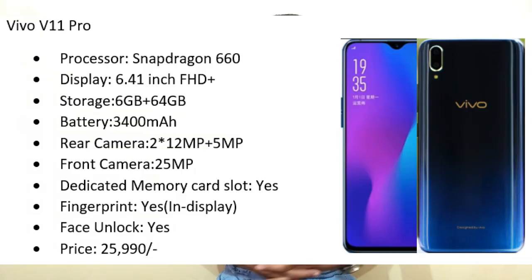Are you looking for an in-display fingerprint sensor with a high-end model below 25,000? Then this is the mobile — Vivo V11 Pro. It comes with a Snapdragon 660 processor, 6.41-inch Full HD Plus display with water drop notch, 6 GB RAM, 64 GB internal storage, and a 3400 mAh battery. Dual camera — 12 megapixel plus 5 megapixel — and a 25 megapixel front camera. It has a dedicated memory card slot, in-display fingerprint sensor, and face unlock at 25,990 rupees.